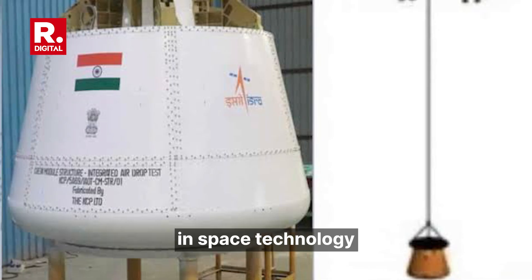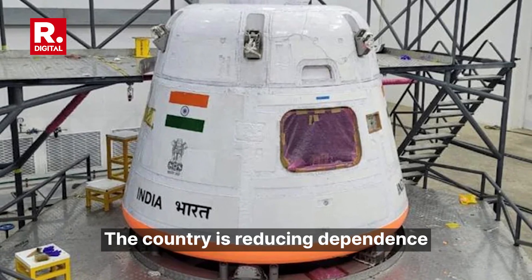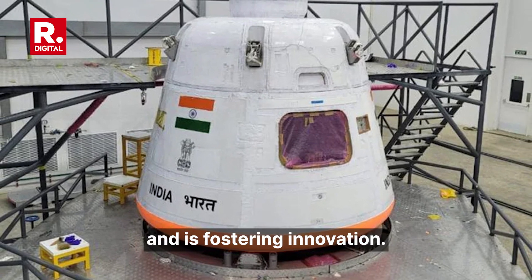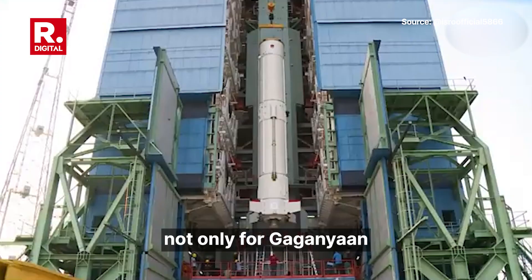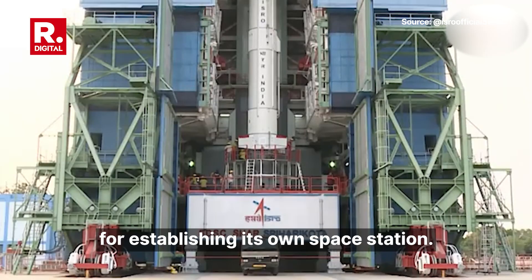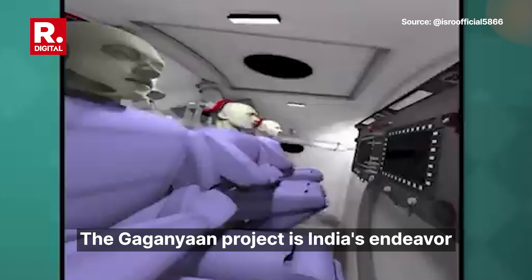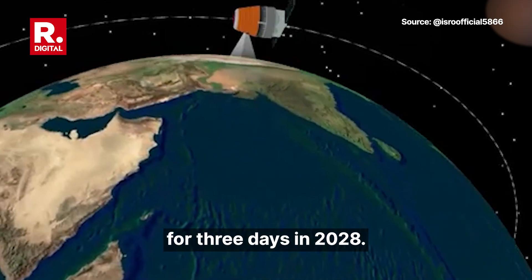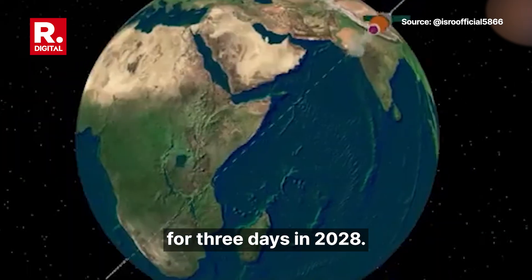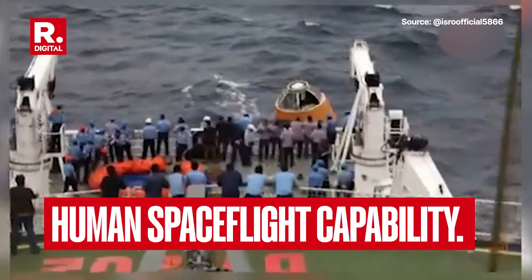India's push for self-reliance in space technology is evident through this test, reducing dependence on foreign technology and fostering innovation. This is a step forward not only for Gaganyaan, but also India's broader vision for establishing its own space station. The Gaganyaan project aims to send three astronauts to a 400-kilometre orbit for three days in 2028, positioning India as the fourth nation with independent human spaceflight capability.